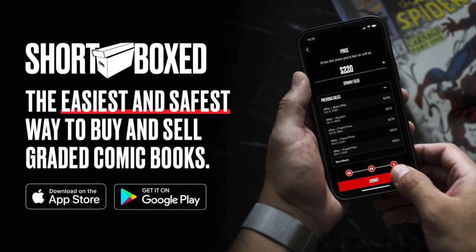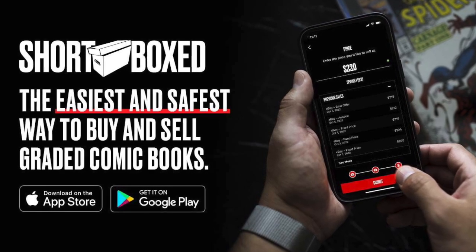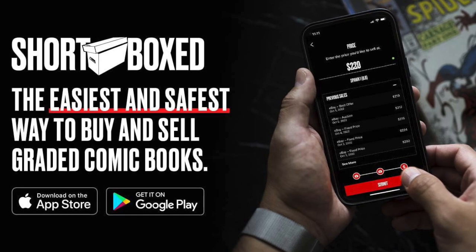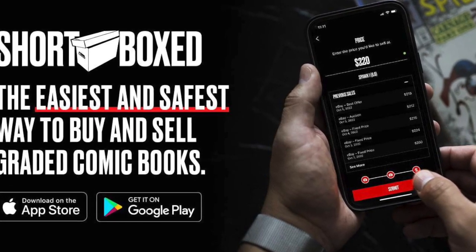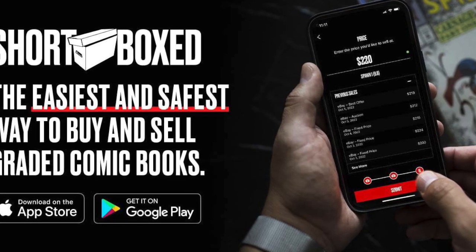This video is sponsored by the Shortbox app. It's the easiest and safest way to buy and sell graded comic books online. There's a link in the description below that lets them know that I've sent you to download the app, so download it for Apple or Android devices and start shopping today.